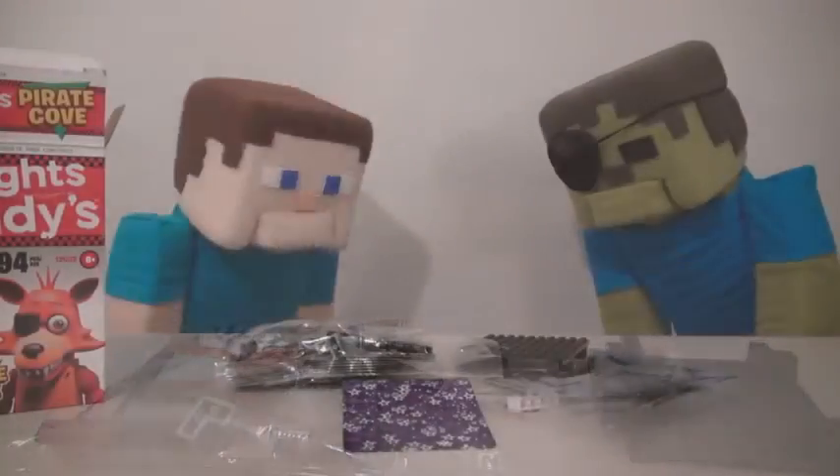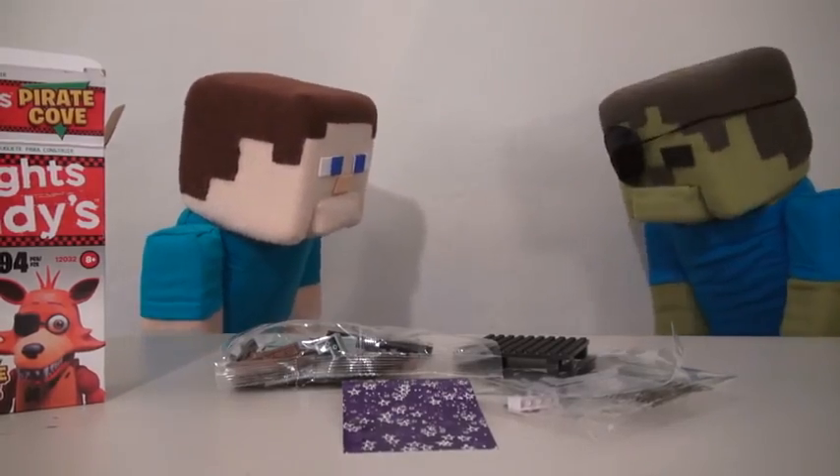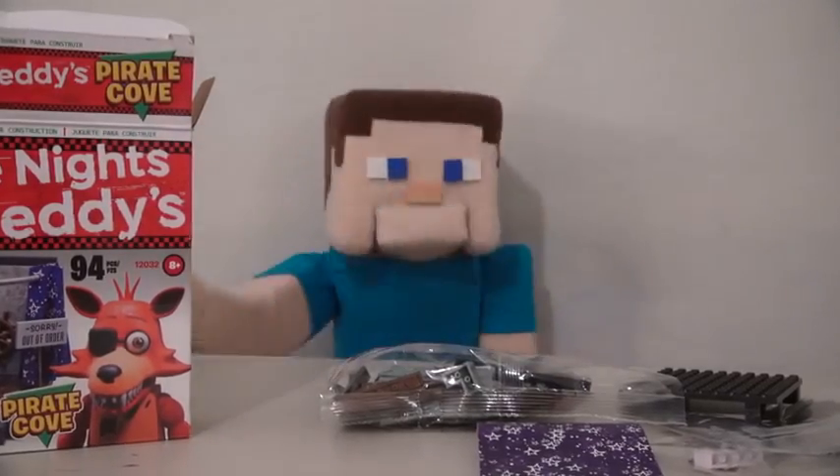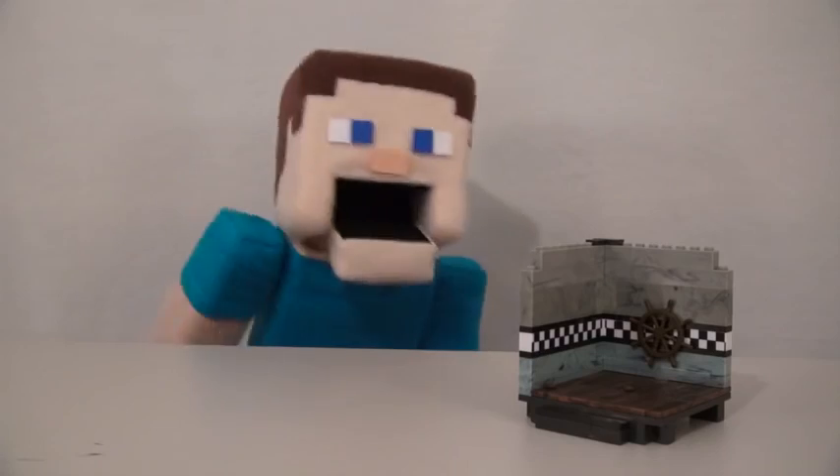Alright, so here we have the Pirate Cove! Well, at least we don't get too many pieces with this set, right, Zombie Steve? Arr! Well, anyway, time to use some puppet magic to build this thing in no time flat! Ta-da!